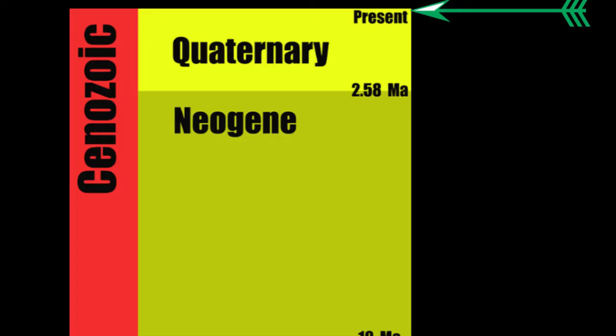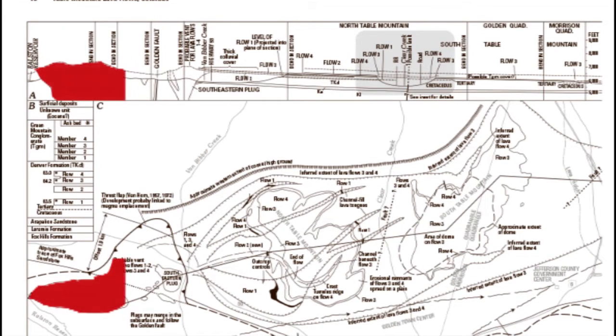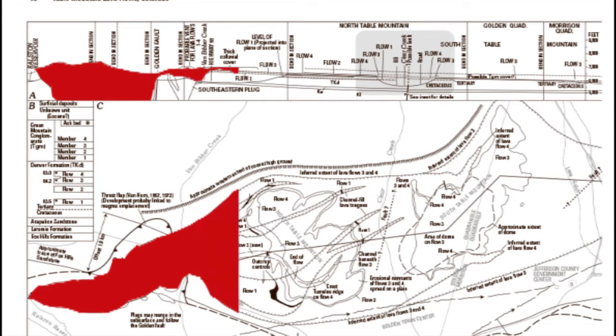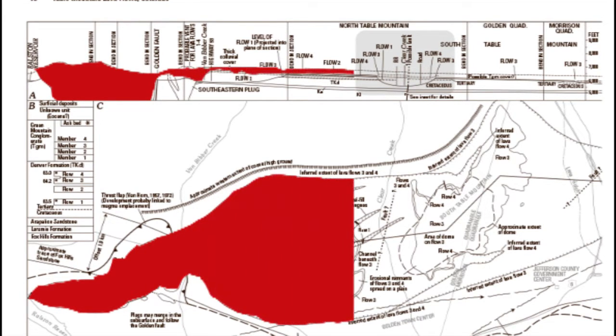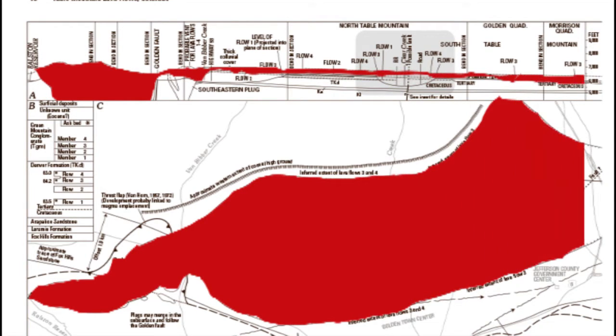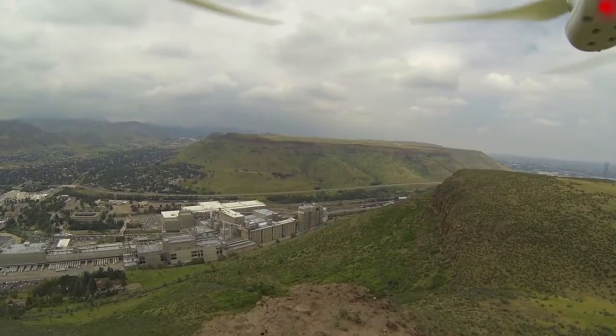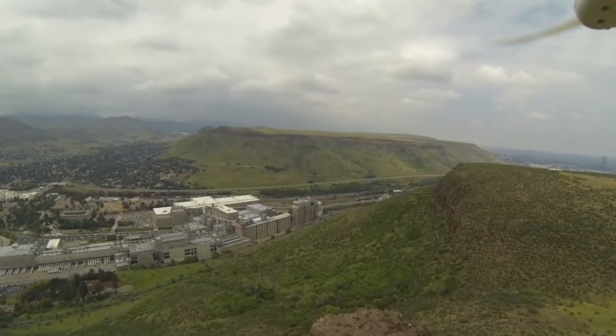Now we jump much further back in time to finish the geologic story here. The third lava flow turns out to be the largest of all four known flows, and even had a small exposure on the north flank of Green Mountain to the south of South Table Mountain. This implies that the basalt capping South Table Mountain is from the same lava flows that cap North Table Mountain.